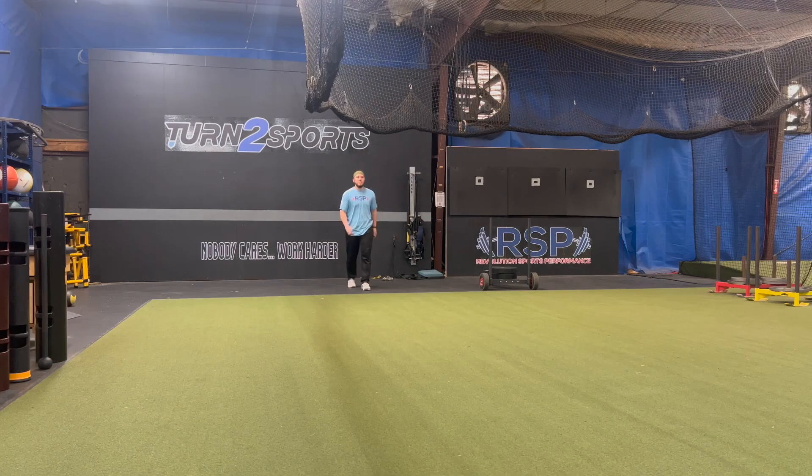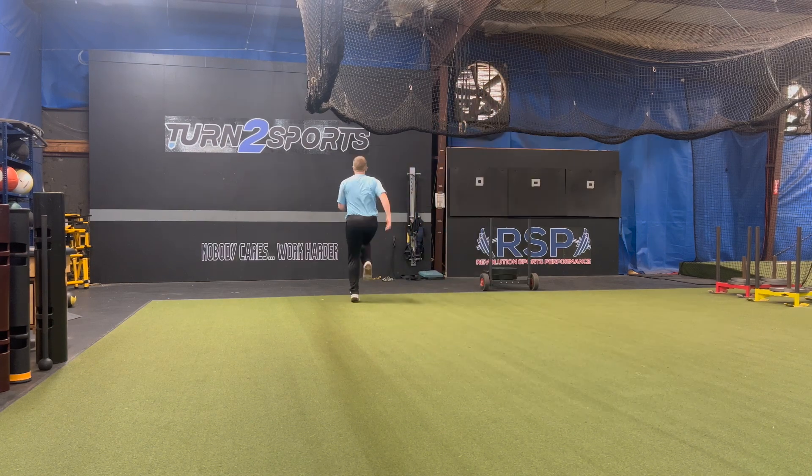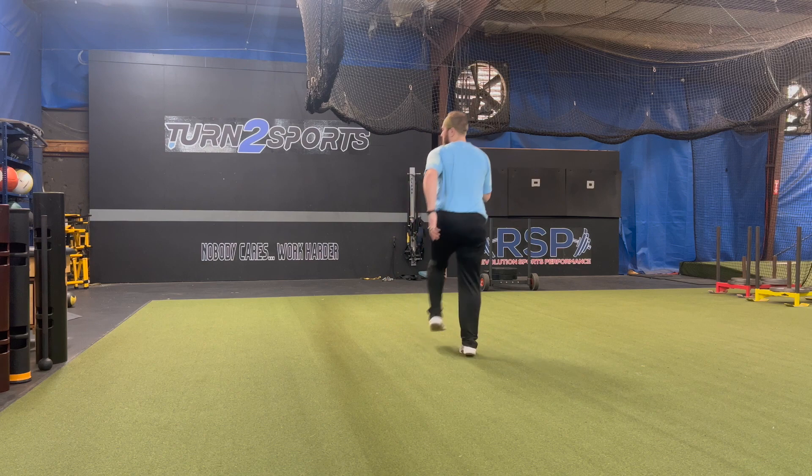It improves your flexibility. Dynamic movements that are part of a movement-based warm-up enhance your range of motion of the joints and improve your flexibility.